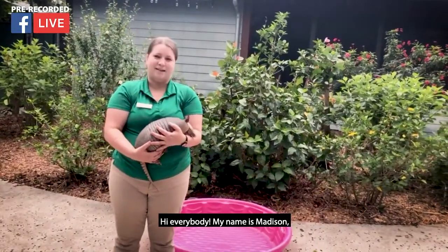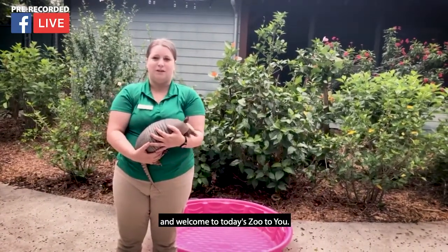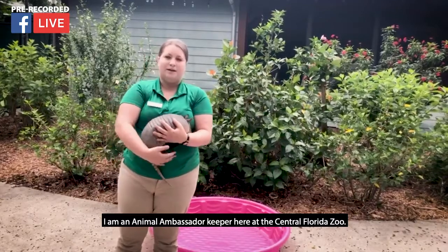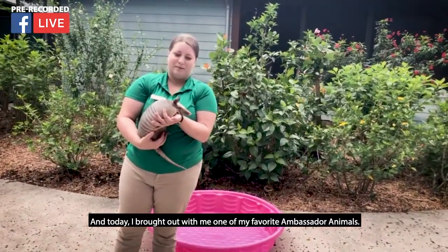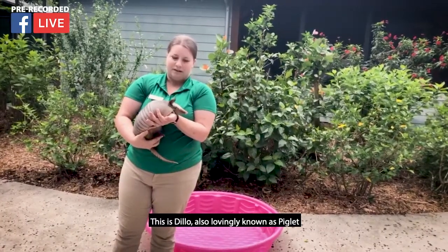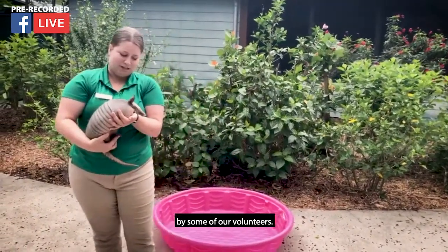Hi everybody! My name is Madison and welcome to today's Zoo to You. I'm an animal ambassador keeper here at the Central Florida Zoo. Today I've brought with me one of my favorite ambassador animals. This is Dillo, also lovingly known as Piglet by some of our volunteers.